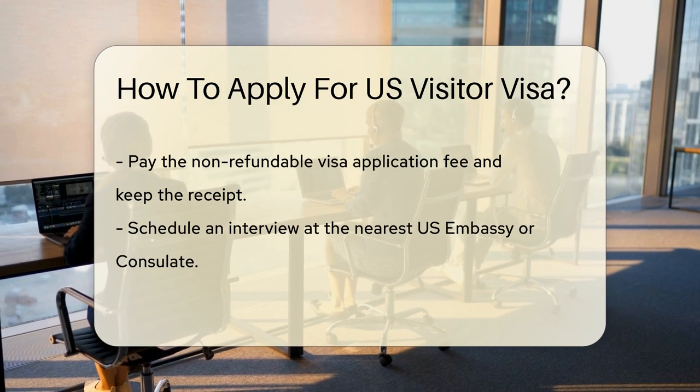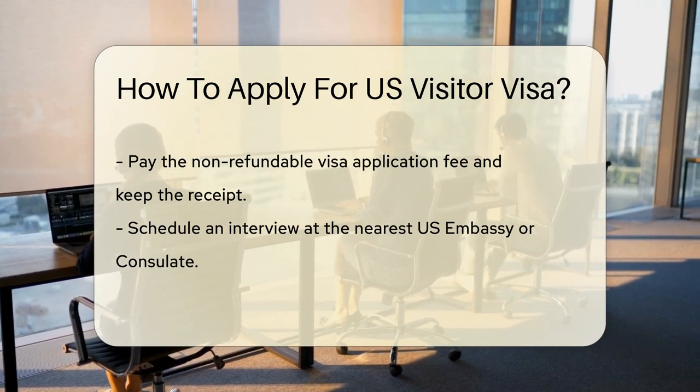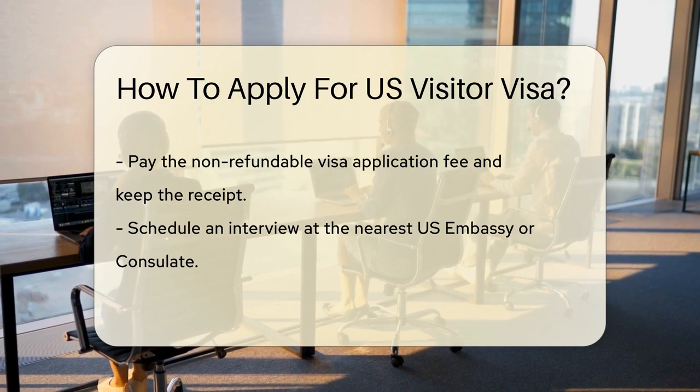Next up, pay the visa application fee. Think of it as the cover charge for the exclusive club named United States. Keep that receipt — it's your entry pass for the visa interview.